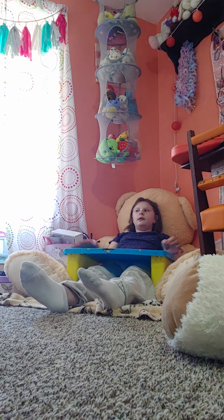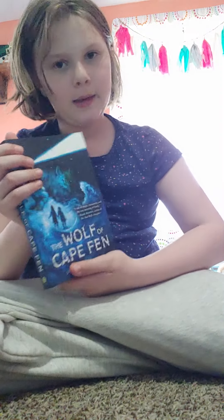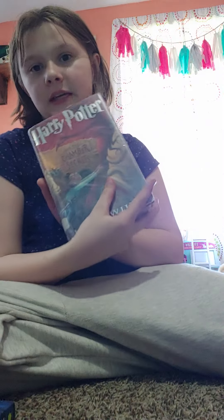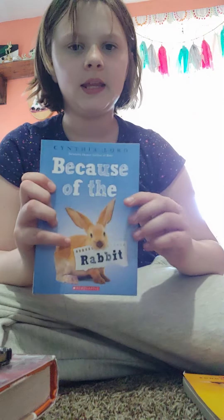We're gonna get all the books ready and then we'll be done and I'll show you the finished product. So all the books I have are: The Wolf of Cape Fen, Ghost Girl — which I'm currently reading, from my school library — Harry Potter: The Chamber of Secrets, also from my school library, I Survived Hurricane Katrina, Tortilla Sorry, Because of the Rabbit, and How to Steal a Dog. We're gonna get all that set up.